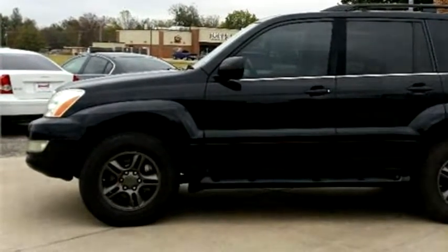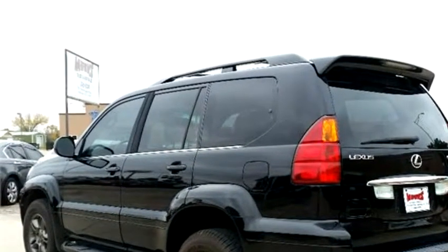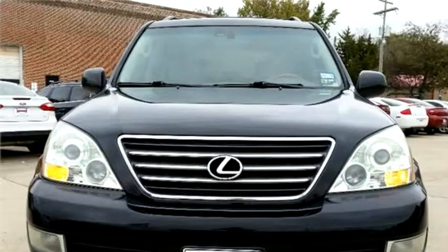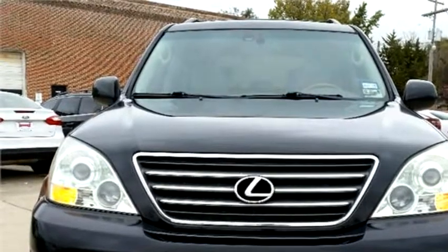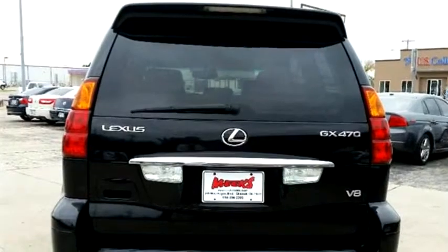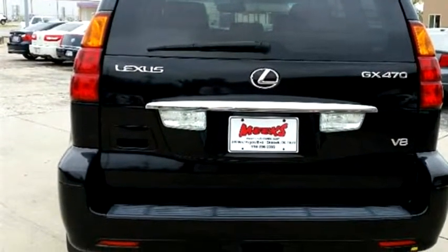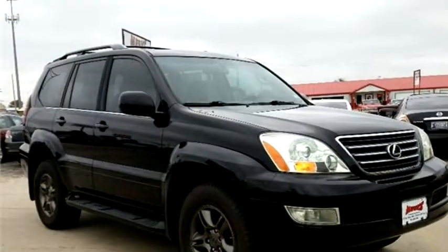The body style is sport utility vehicle. It has four doors. Transmission is automatic. Drive train is four-wheel drive. Exterior color is black. Interior color is tan. It has eight cylinders. Engine size is 4.7 liter VVAE OHC 32V.